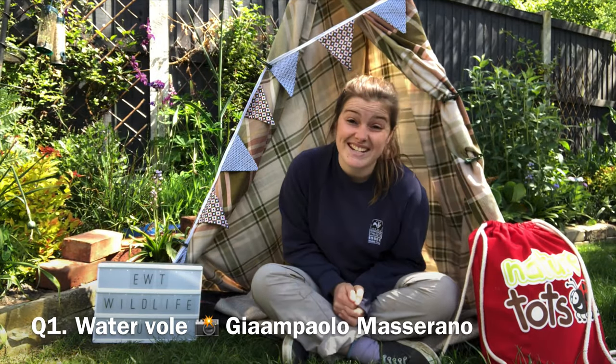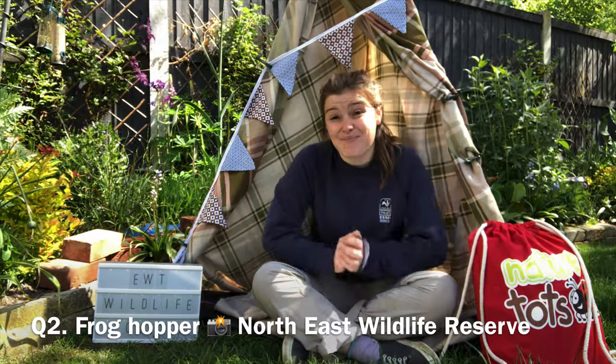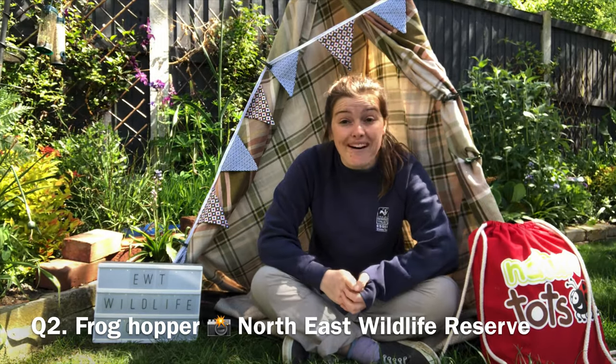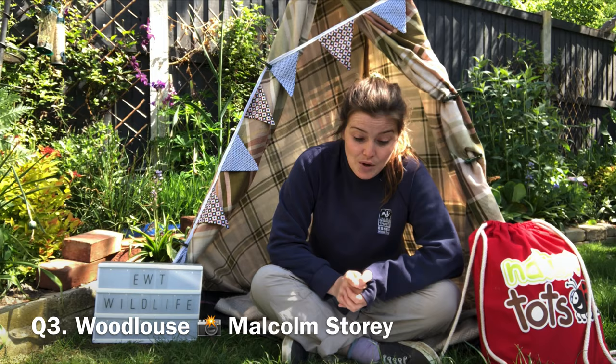That is the end of round three, so we should have 24 points potentially. Now heading over to round four answers, our Guess Who round. Question one: Ratty in Wind in the Willows is what type of creature? Even though Ratty is called Ratty, he's not a rat — he's a water vole. Question two: what creature lives inside a cuckoo spit? It is, of course, a froghopper. Question three: what species is known as a cheese log, chicky pig, gaminzo or slaters? The woodlouse.